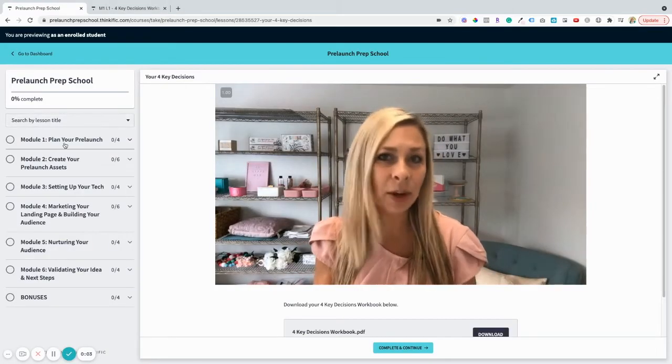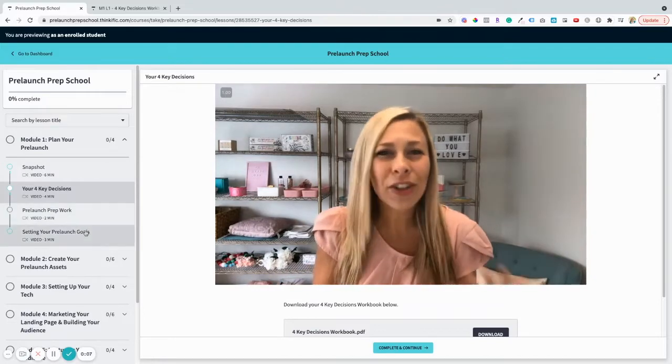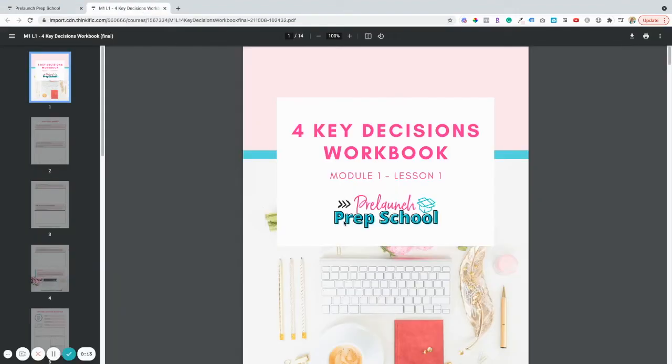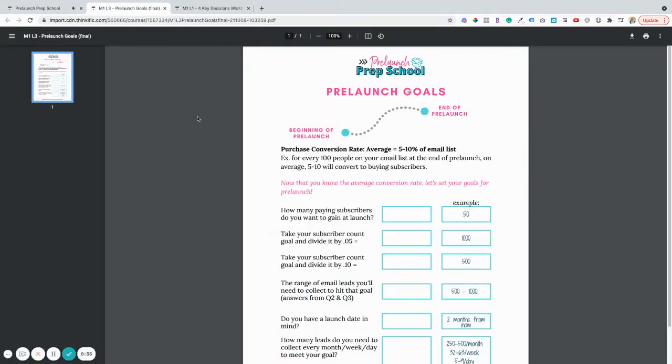I'm going to share my screen and take you inside. Module 1 is all about planning — you're going to learn about my unique approach to pre-launch including the secret weapon for organic growth. I'm going to help you get clear on the four key decisions you need to make and walk you through setting your own pre-launch goals.